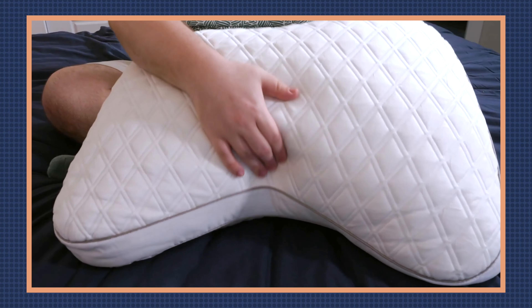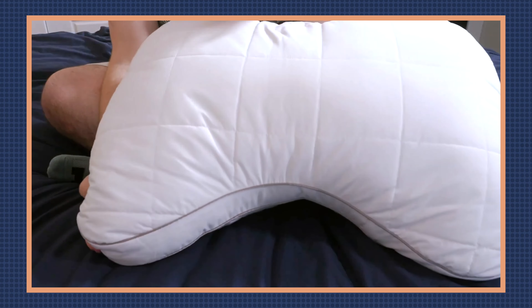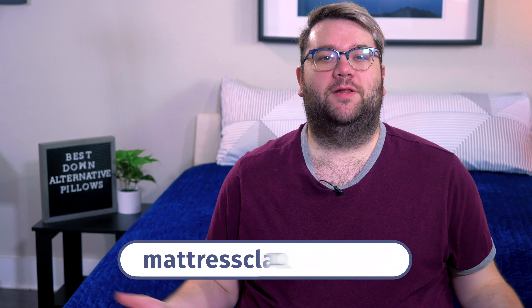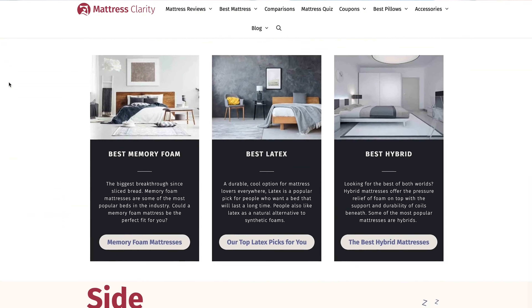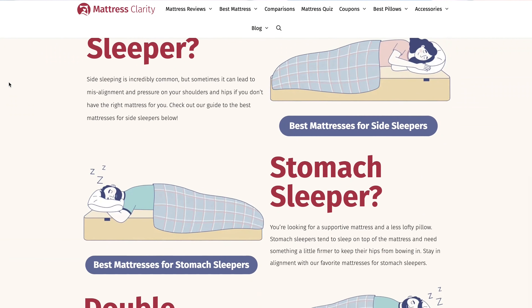What's up world? It's Tony, the sleep accessories editor here at Mattress Clarity. And if you want one of those dependable but soft and cushioning down alternative pillows, I've put together a list of the best down alternative pillows just for you. You can read more about these pillows with in-depth information over at mattressclarity.com, where you'll also find some money-saving coupons. Let's get started.